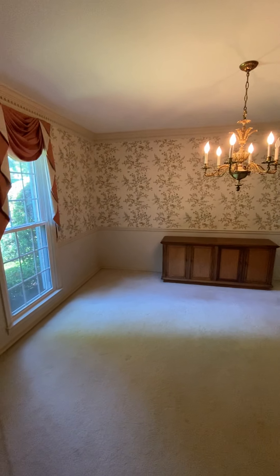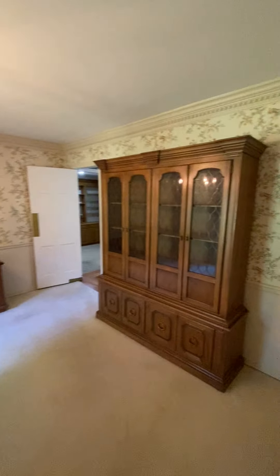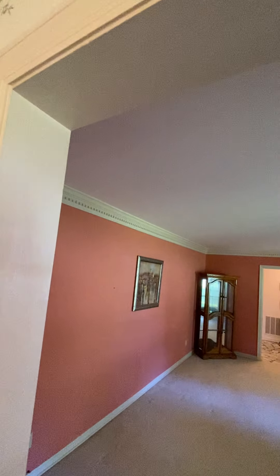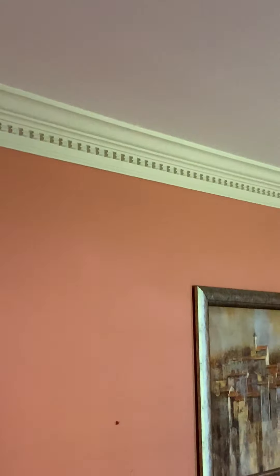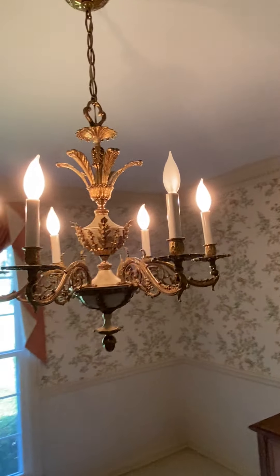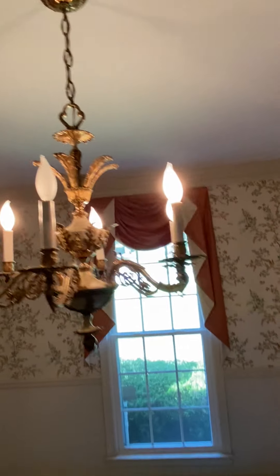And then it kind of comes into another area that's maybe a dining room or just another room. There's wallpaper in here, similar trim on the ceiling with this kind of molding treatment going on, and a chandelier — just an older chandelier. Obviously the house was built a while ago.